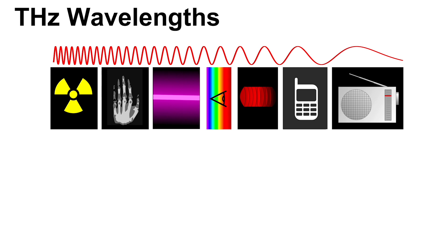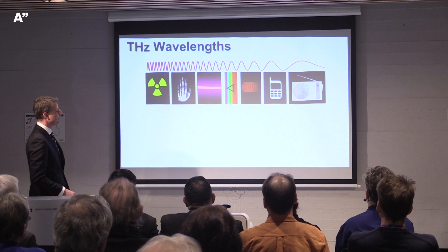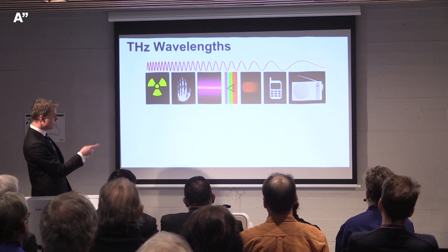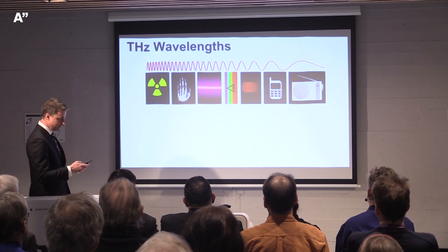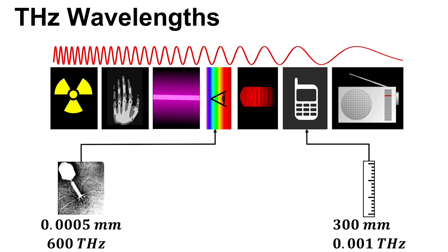Looking at the electromagnetic spectrum, we see familiar applications across the range. On the right, microwave with radio and phones; on the left, gamma and x-ray radiation; in the middle, visible light, UV, and infrared. In the visible and UV range, the wavelength is about five ten-thousandths of a millimeter, or around 600 terahertz — the size of a virus. Cell phones operate at about 300 millimeters, or one-thousandth of a terahertz.